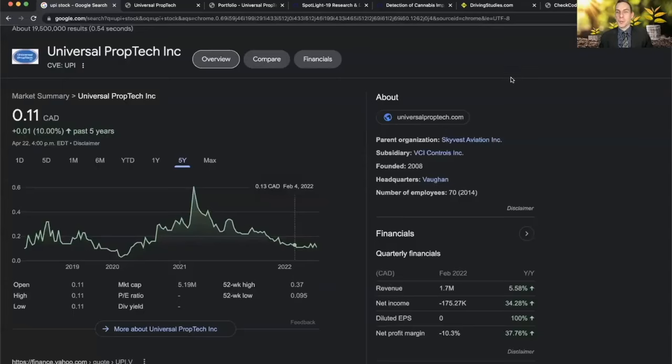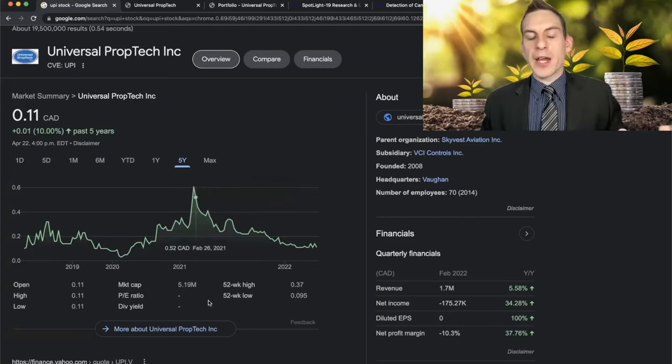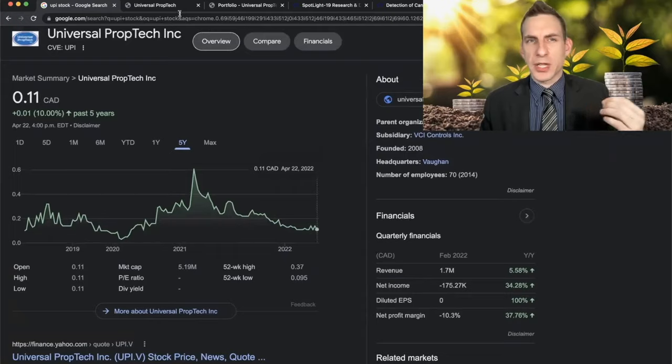Universal PropTech trades on the TSXV under UPI. It's currently trading for around 11 cents a share, about a $5.19 million market cap, and has been retracing in the current risk-off environment. It looks like it's been finding a bottom recently. We're going to dive down into the balance sheet just to see where the company currently sits, because they are way more robust than a lot of the small caps I currently look at, which you can see by some of the financials that were recently released.